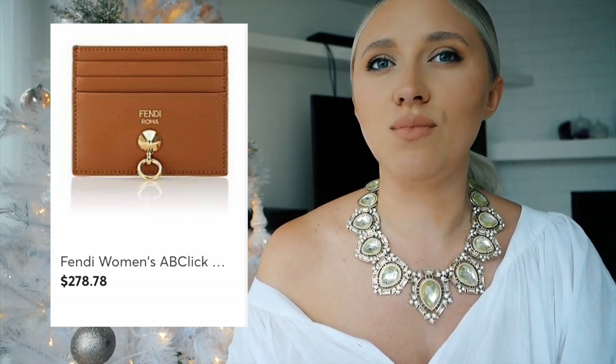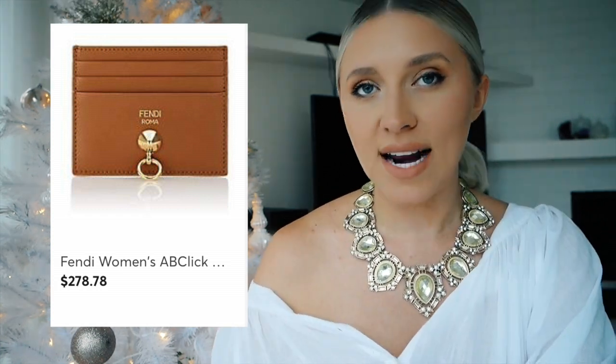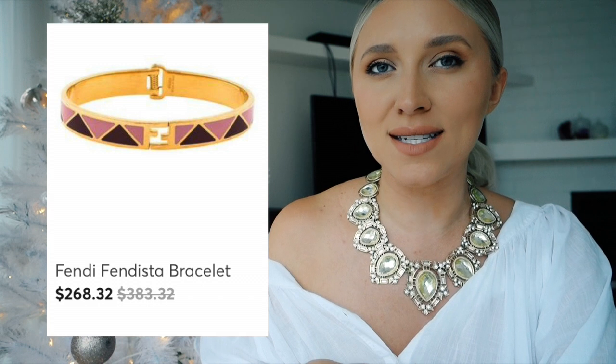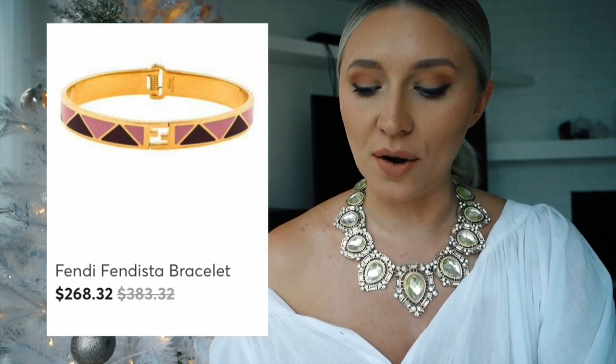Next, a card holder in brown — I really liked this tan look and the little door hinge handle on the item. It retails for $278 and it's a really classic piece. Fendi is a beautiful brand when it comes to leathers — it's very classy, compact enough to wear in your back pocket, has three card holds front and back and a central slot in the middle. Then I found the Fendista bracelet in pink and black — this one is so stunning and very much in this season's colors. The original price was $383 and I found a link for $268.